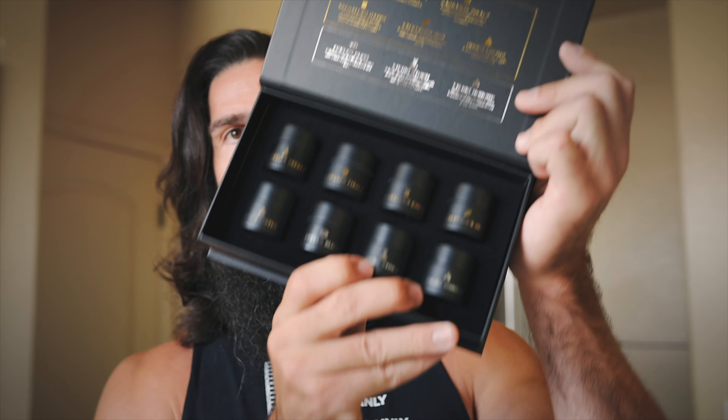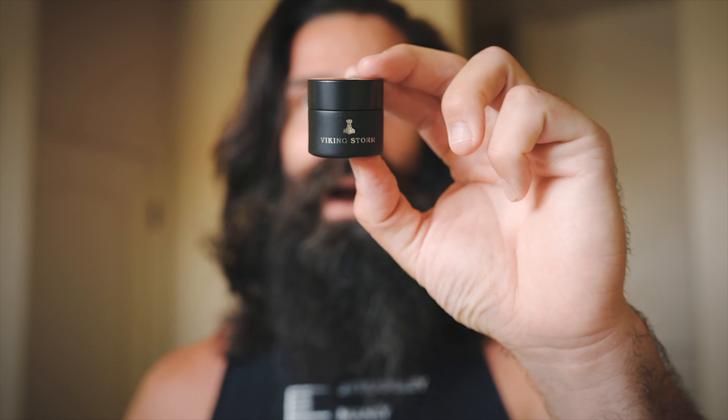Going back to this — there are eight scents with this sampler, so I'm super stoked on that. If you're looking for a scent, this is one way to go about it, or if you just like to switch things up from day to day, this will help you out as well. Each one is just under half an ounce — 0.35 ounces. One of them, Viking Storm, has more of a refreshing cologne scent to it, so it's like a date-night kind of scent.